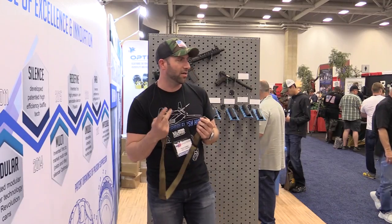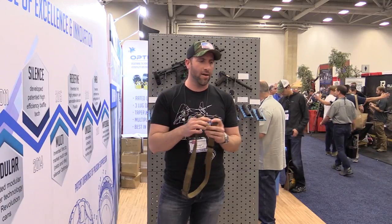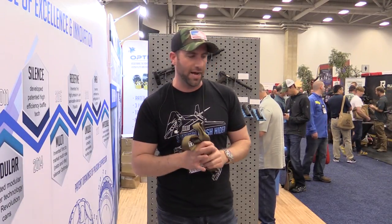This is coming in three different colors: Coyote, Ranger Green, and Black. This is going to be for sale for $59. Look for that from us.